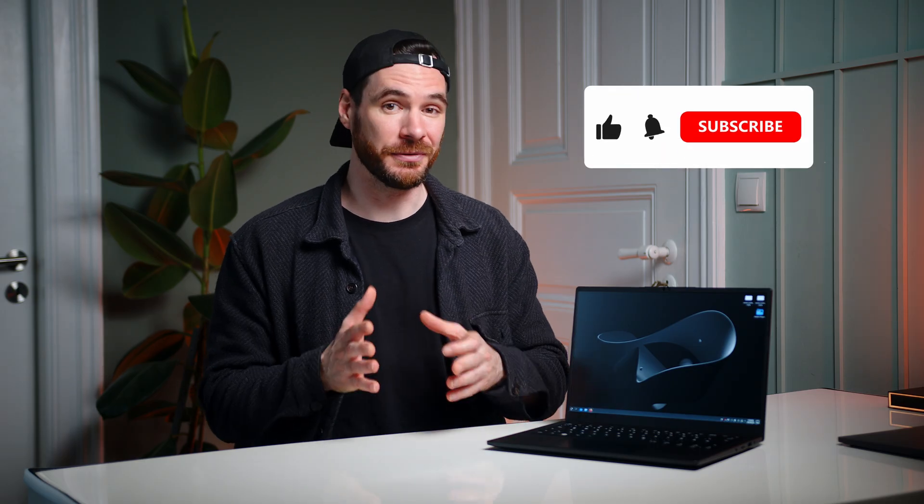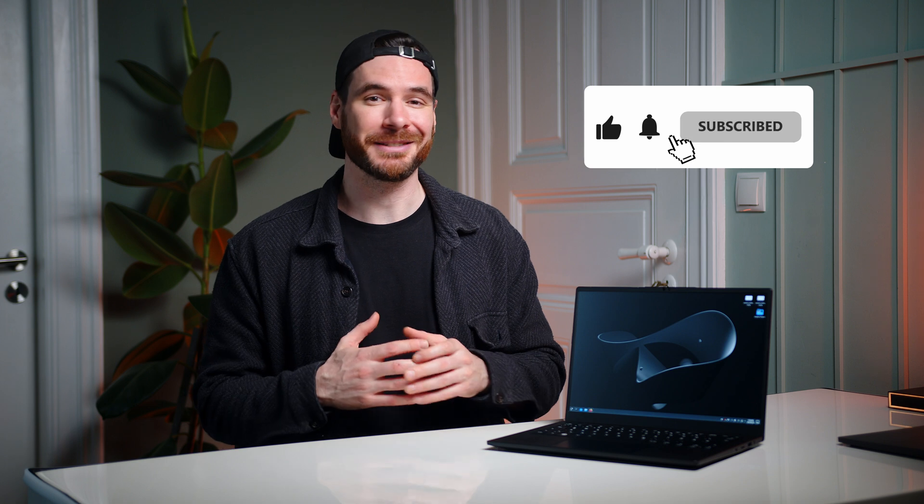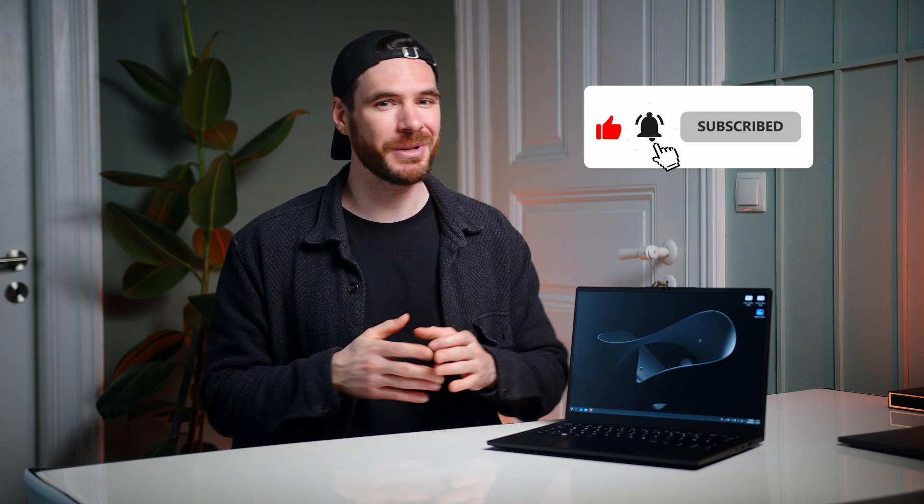Let me know what you think in the comments below. Thanks a ton for watching — please remember to hit that like and subscribe button on your way out, and I cannot wait to see you all in the next one. Take care.